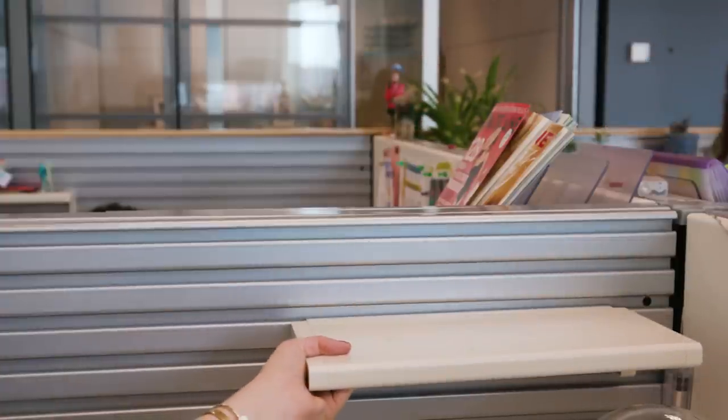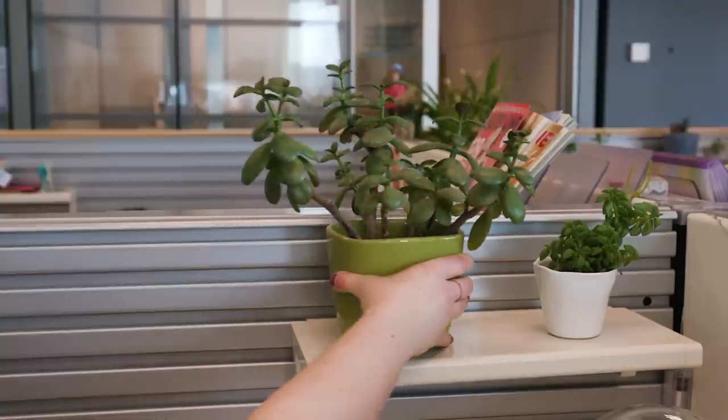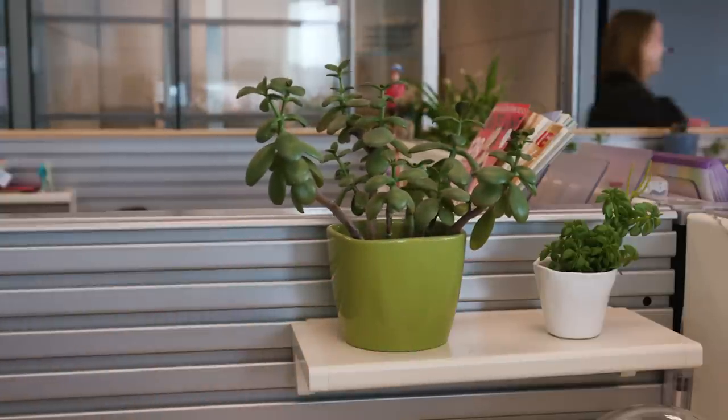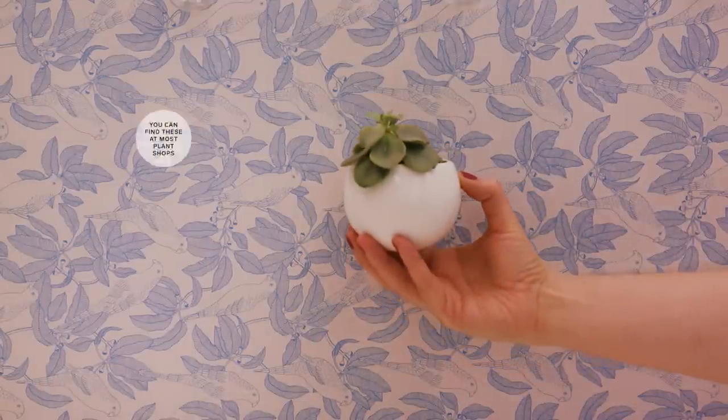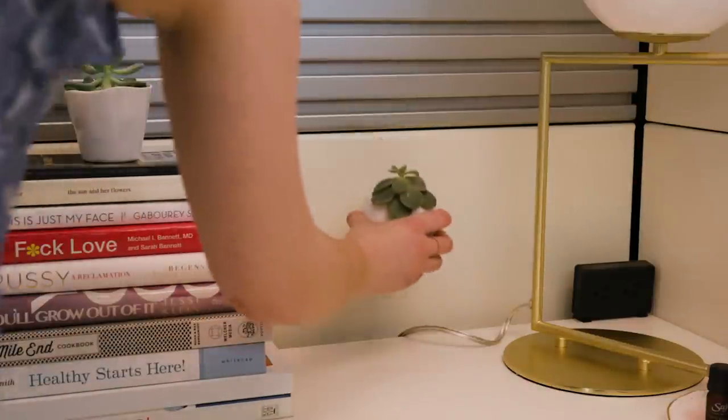Katie has no greenery on her desk. Plants change everything. Bring them from home and fill your cubicle — I promise you'll instantly feel a difference in your mood. These little pots with magnetic backs are also perfect if you've got a magnetic cubicle. Just hang them anywhere and everywhere.